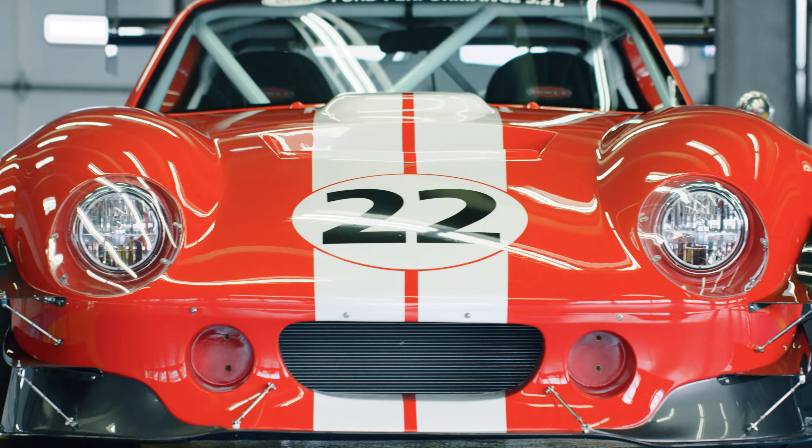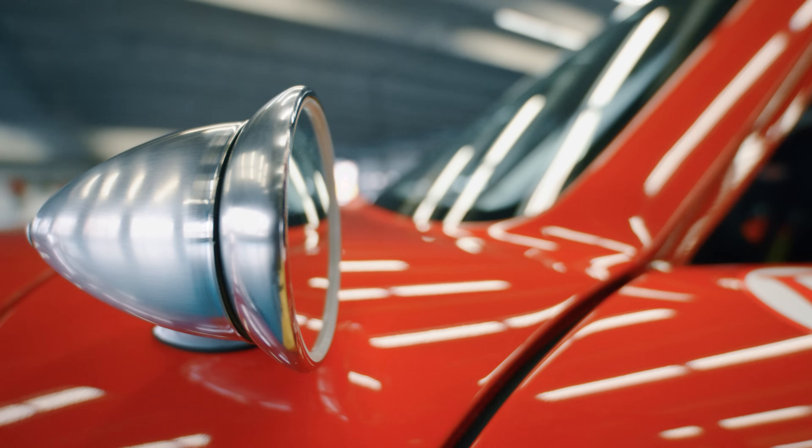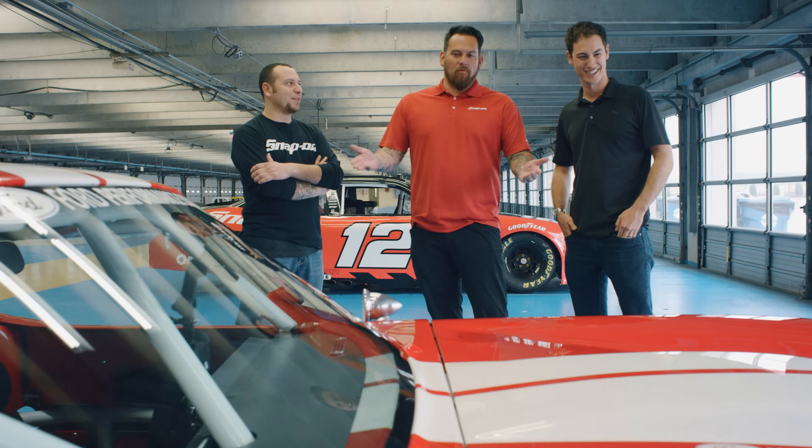What strikes your fancy about this particular vehicle that we built with Factory 5 and Snap-on? You know, it's cool to have something that you can just throw together, and you can have that pride, but you can put it together a lot quicker and get on the road. Because the most fun part to me is driving. You'll be the first one to drive it — first one ever. No one's ever driven this car?